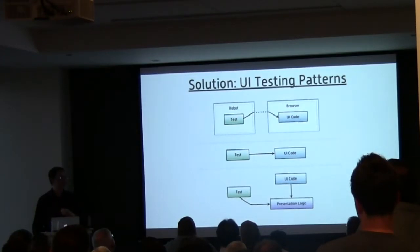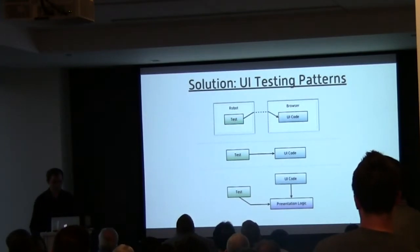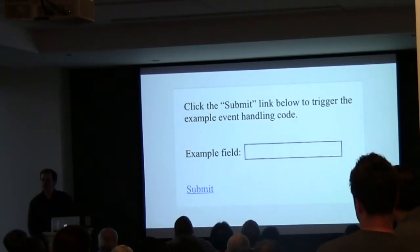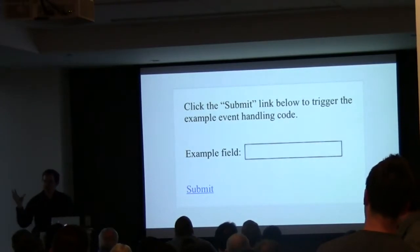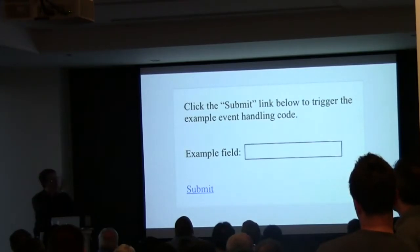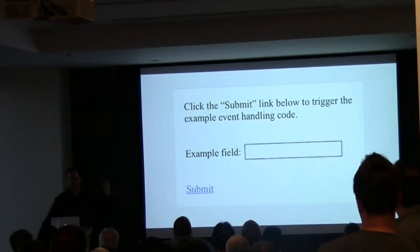Next problem: lots of UI code. I've demonstrated a really simple test. The problem is, once you start getting into the DOM and events and everything else, things get a little bit trickier. The solution is using one of several UI testing patterns. What I want to happen here is when the submit button is clicked, if the field is empty, it turns pink. If the field is not empty, it follows the link.